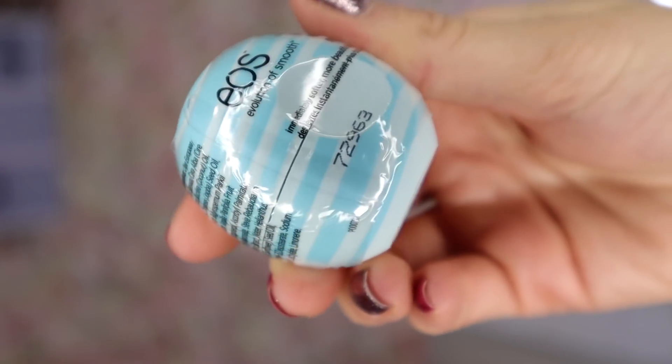Box number 14 — oh, we've got a little egg! It's by the brand EOS and this is essentially a lip balm in the scent Vanilla Mint. This is a great product just to keep your lips nice and hydrated through the wintry months.